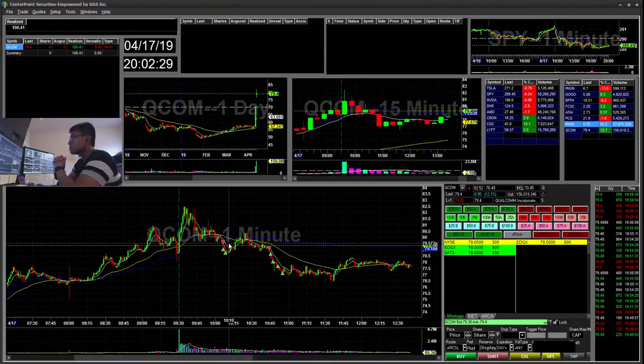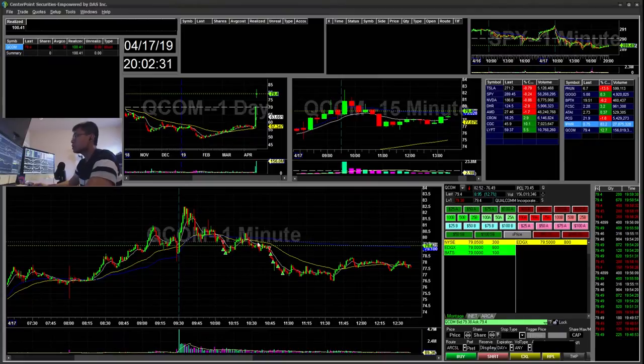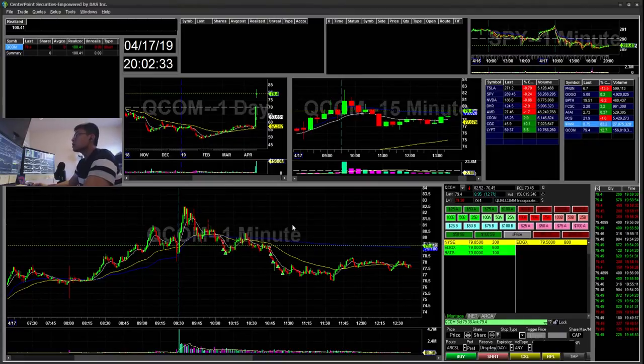So that's all I have for today — just one trade, a $100 winner. As always, thanks for watching. If you like my content, don't forget to give me a like, subscribe, and leave a comment if you'd like to hear anything or suggest any feedback. Goodbye.